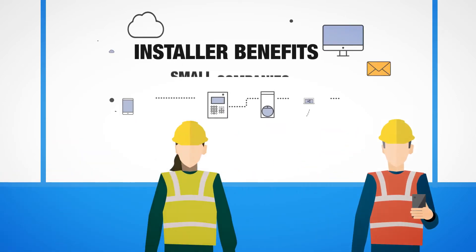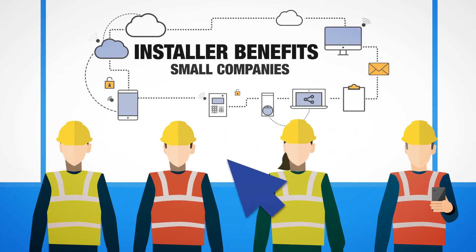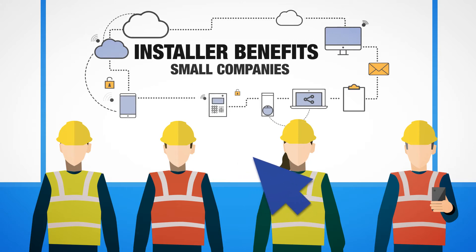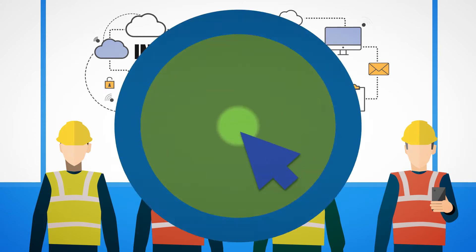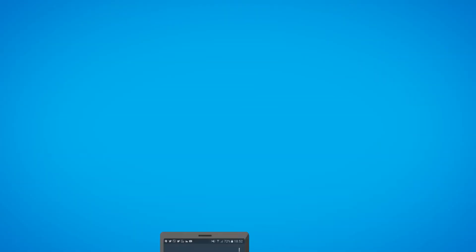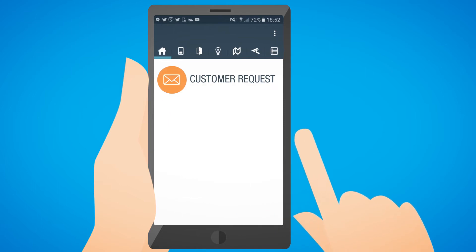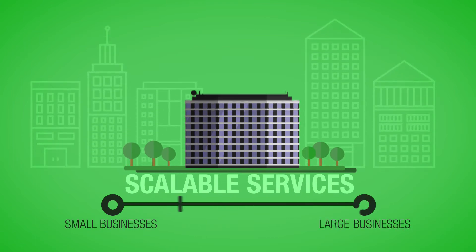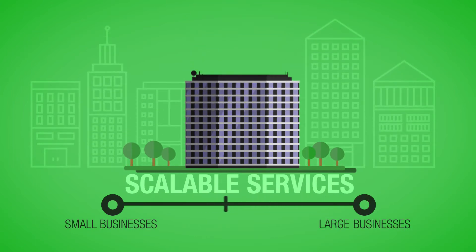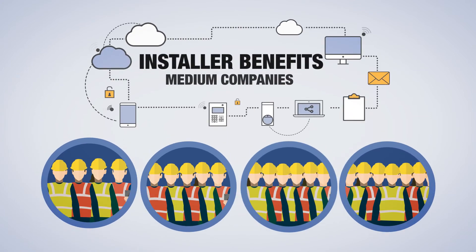For smaller security installation companies, SPC Connect offers the ability to supply customer services with a single click. Get customer site reports on demand. Have confidence that any customer request can be supported instantly and remotely, and the ability to scale service offerings to suit your company's size and capacity.